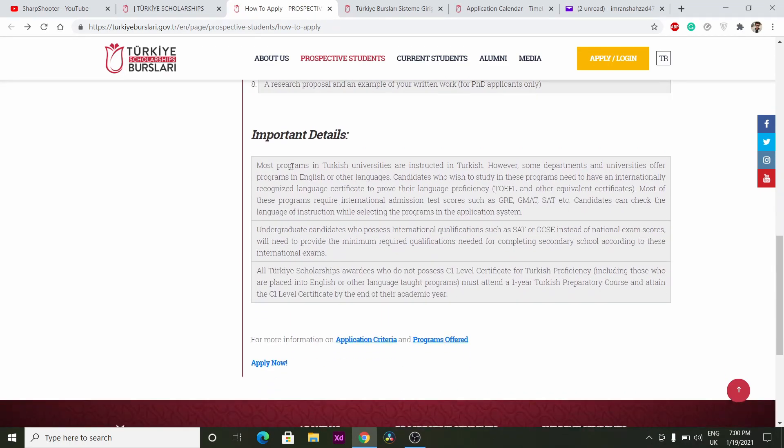This is an important detail: if you are applying to a program that is in English, then you need a TOEFL or IELTS test. For undergraduate candidates who possess international qualifications such as GCSEs instead of national exams, you will need to provide the minimum required qualification.